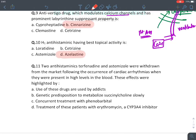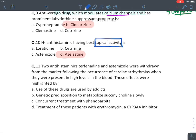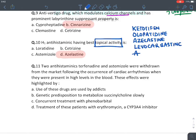The H1 antihistaminic drug with the best topical activity is azelastine. Topical antihistaminic drugs given as eye drops or nasal drops include ketotifen, olopatadine, azelastine, levocabastine, and l-cetirizine. These drugs all have topical activity.